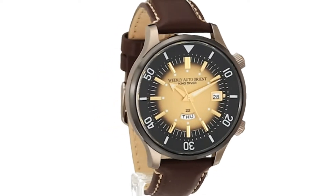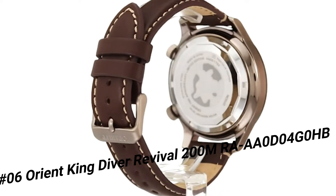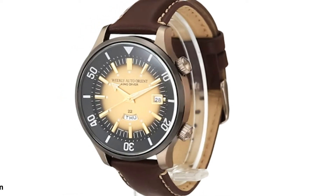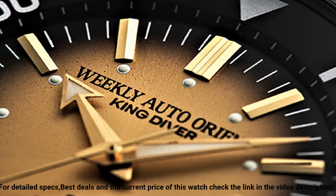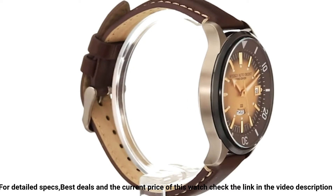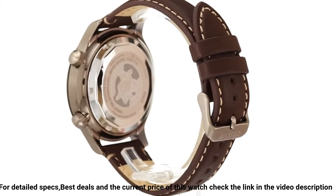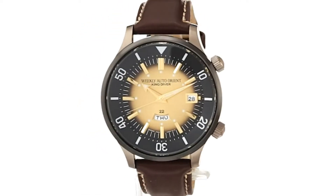Number 6: Orient King Diver Revival, model 200M-RAAA0D04G0HB. A great piece of classic and beautiful proportion. Dial window material type: mineral. Display type: analog. Clasp: buckle. Case material: stainless steel. Case diameter: 43.8mm. Case thickness: 14mm. Band material: leather. Band size: men's standard. Band width: 20mm. Band color: brown. Dial color: gold. Bezel material: stainless steel.